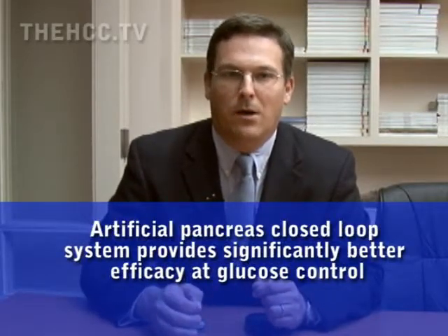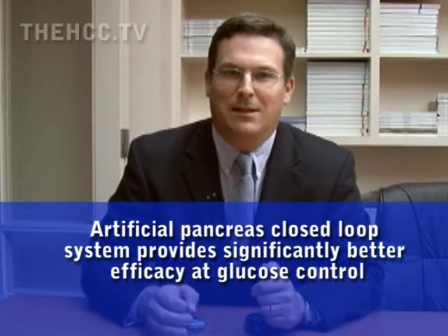There is the limitation of subcutaneous delivery, but we think that by making it automated, you could significantly reduce hyper and hypoglycemic exposure — major improvements. We now have real data taking a continuous glucose monitor, feeding the information right into the insulin pump, and using these algorithms in real people in clinical trials that shows significantly better efficacy. It's very exciting data.